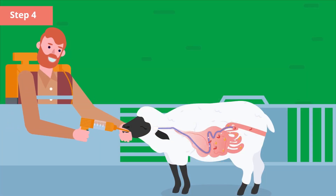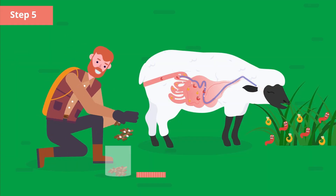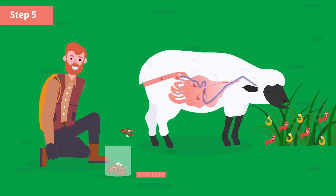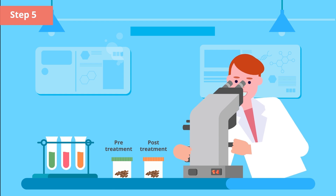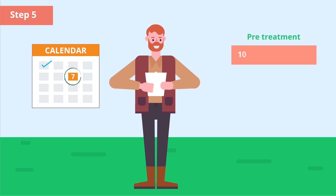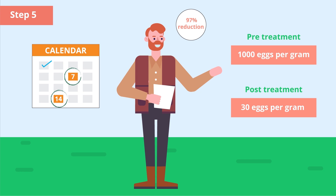4. Ensure that each animal completely swallows the anthelmintic by applying the product over the back of the tongue. 5. Test the efficacy of the anthelmintics periodically to ensure that they are killing at least 95% of the worms present. This involves comparing a pre-treatment fecal egg count with a post-treatment fecal egg count. For yellow drenches, class 2, wait 7 days post-treatment before taking the post-treatment fecal sample. For white and clear drenches, classes 1 and 3, wait 14 days post-treatment.